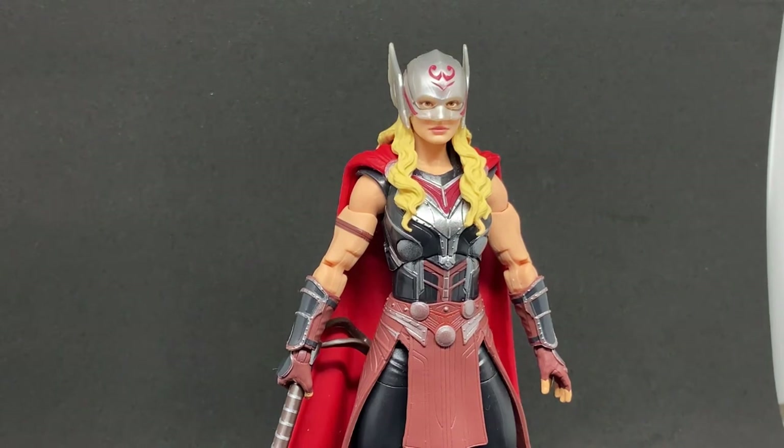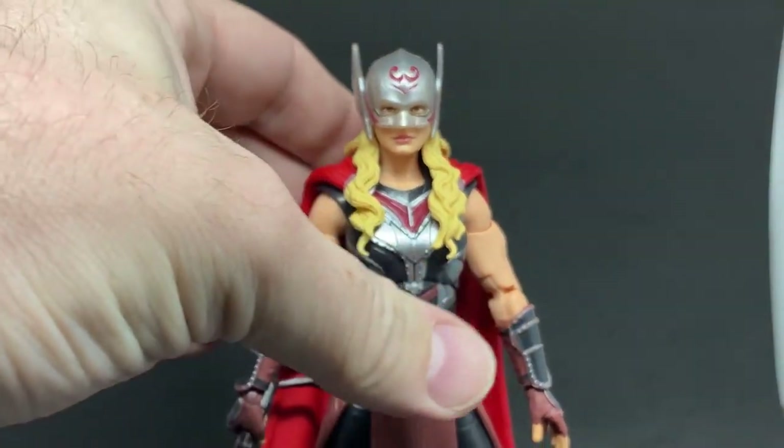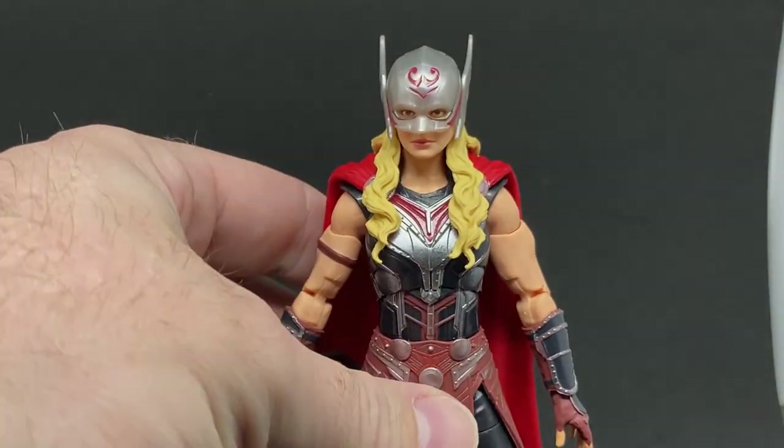Up next I'll be reviewing Gorr the God Butcher, so stay tuned for that one. I hope you enjoyed this review — please drop a comment below and let me know what you think. If you're happy to see more Marvel Legends reviews, let me know. These are part of my collection, I have fun looking at them, and I thought I'd add them to my channel every now and then. All right, we'll see you on the next one.